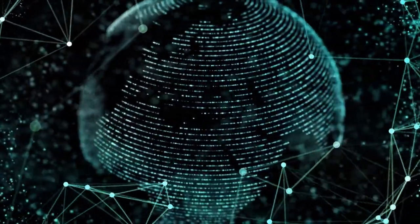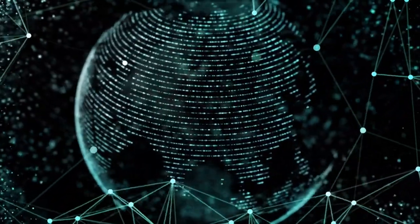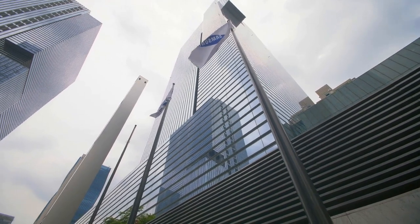As we all know, technology has come a long way and has become an integral part of our daily lives. Samsung, a leading tech company, has been at the forefront of innovation in the tech industry.